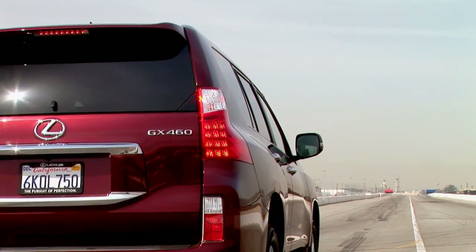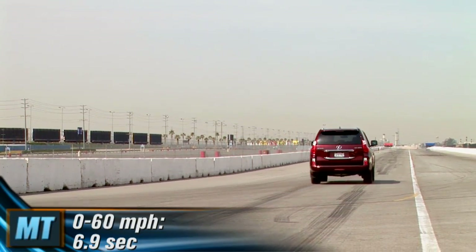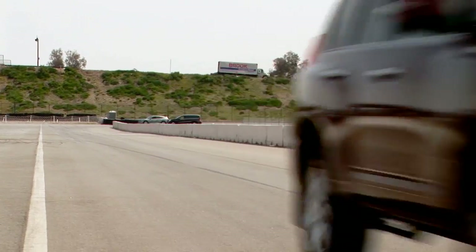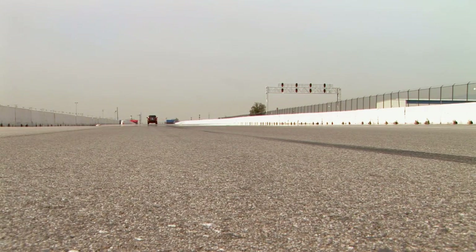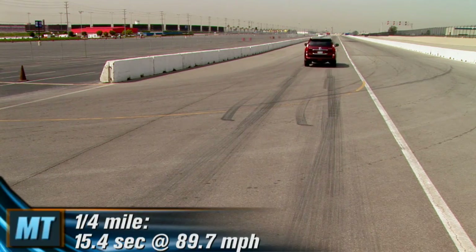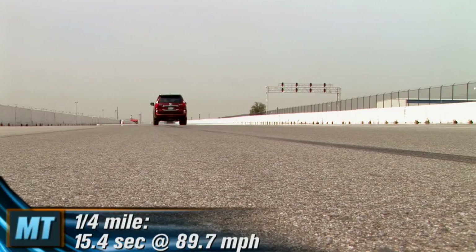At the test track, we found the new 2010 GX460 accelerates briskly, hitting 60 miles per hour in an impressive 6.9 seconds. That is just over a full second faster than the GX470 we last tested in 2003. The quarter mile marker also arrives much sooner — the new model needs only 15.4 seconds at 89.7 miles per hour.